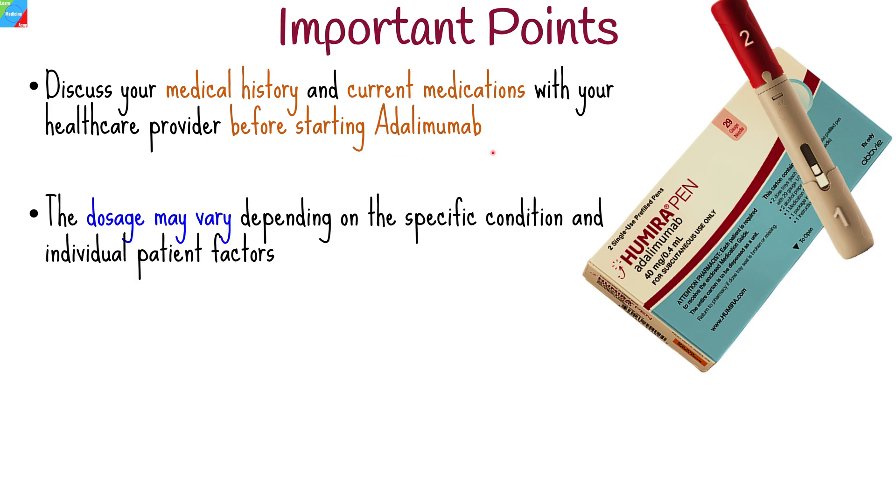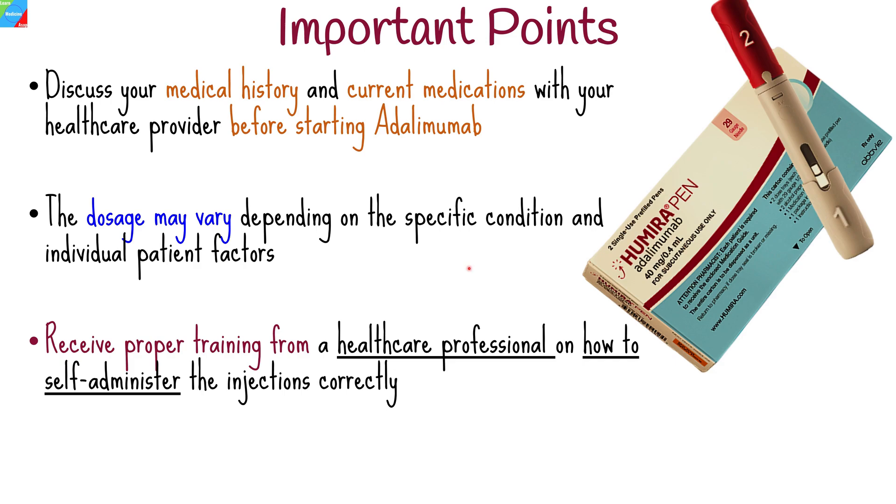The dosage of Humira may vary depending on the specific condition being treated and individual patient factors. It is crucial to receive proper training from a healthcare professional on how to self-administer the injections correctly.